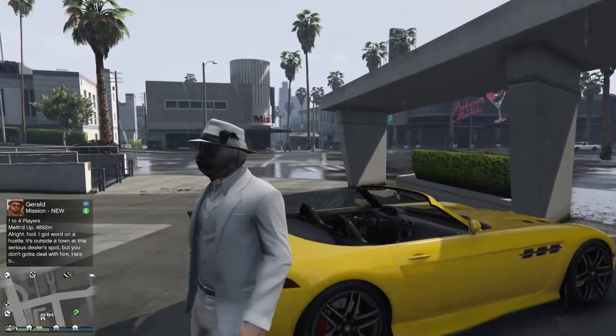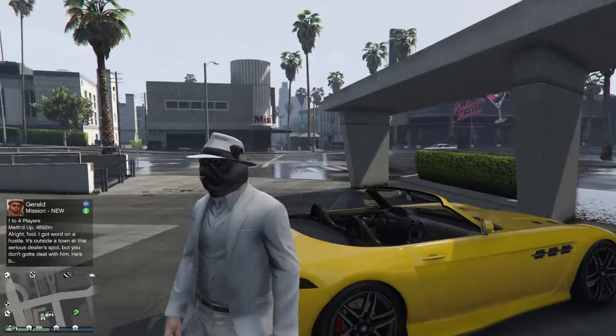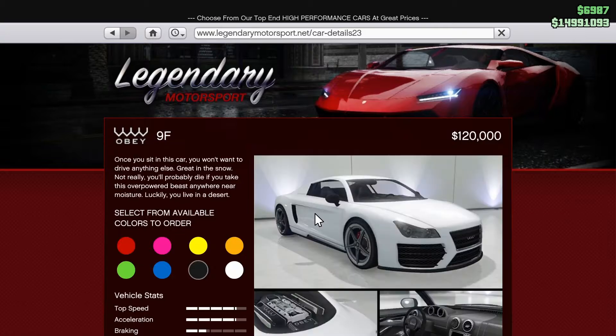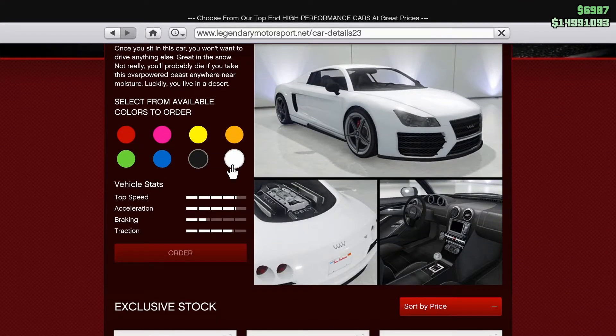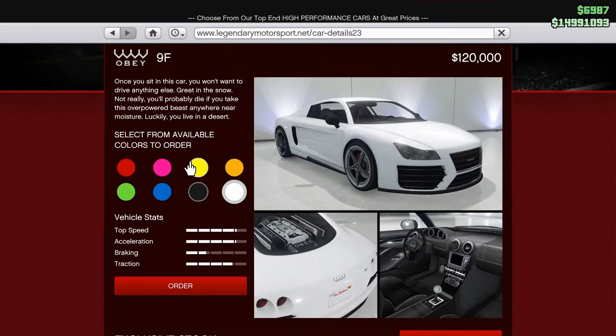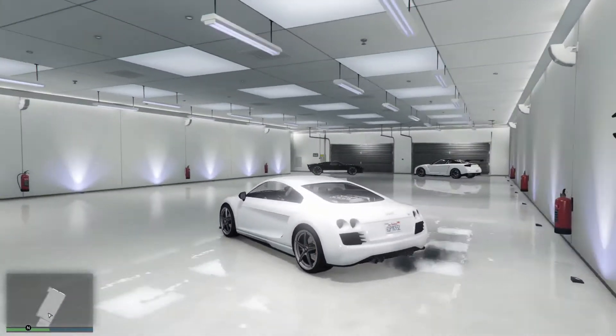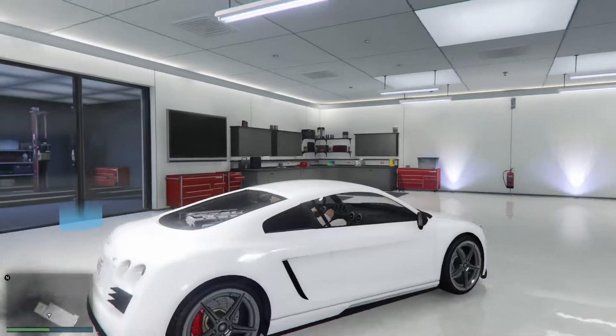Oh hello everybody, it's Megalithic here, otherwise known as Puglo Escobar. In today's video we'll be taking a look at the Obey 9F and the Obey 9F Cabrio. The standard retailing for $120,000 only, and it's $130,000 if you want the Cabrio, ladies and gentlemen.